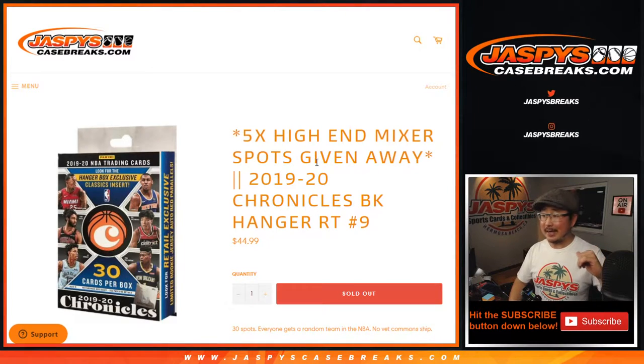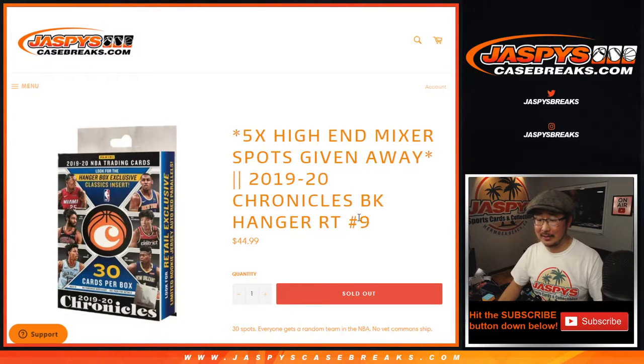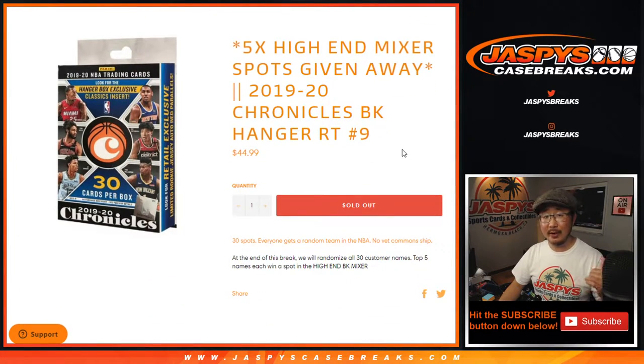Hi everyone, I'm Joe for JaspysCaseBreaks.com and I'd like to introduce you to the 2019-2020 Chronicles Basketball Hanger Box Random Team Break #9, with 5 high-end mixer spots being given away. That's the 3-box high-end one. The straight-up spots are sold out if you're watching live. We've got to do not only this one but 2 more after that to give away the rest of the spots, and then we'll be in breaks.